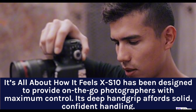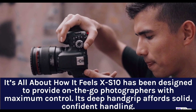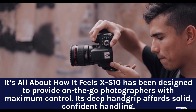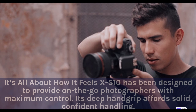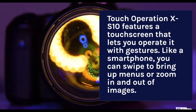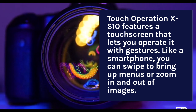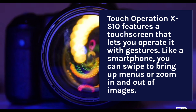It's all about how it feels. The X-S10 has been designed to provide on-the-go photographers with maximum control. Its deep handgrip affords solid, confident handling. The X-S10 features a touchscreen that lets you operate it with gestures. Like a smartphone, you can swipe to bring up menus or zoom in and out of images.